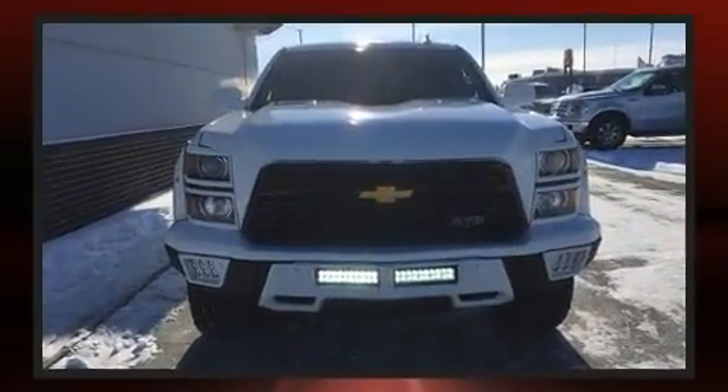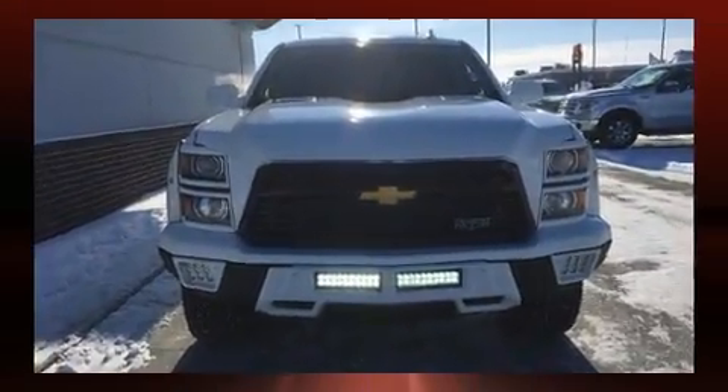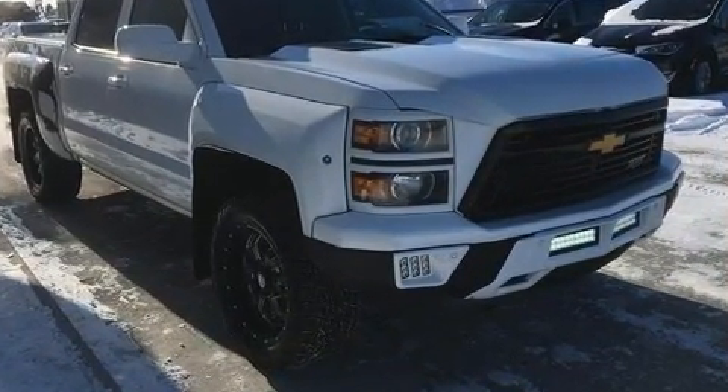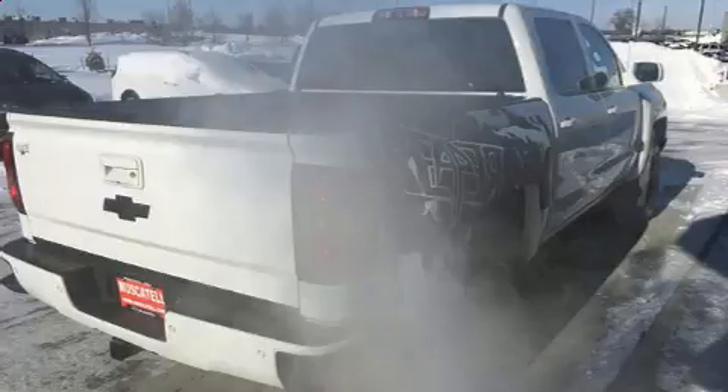A wealth of standard features mean that you no longer have to sacrifice, such as remote keyless entry, front and rear reading lights, a built-in garage door transmitter, and automatic dimming door mirrors.